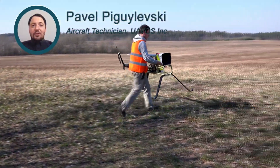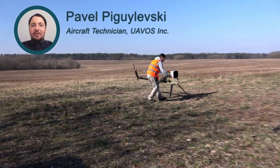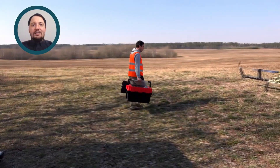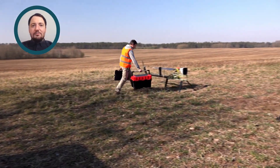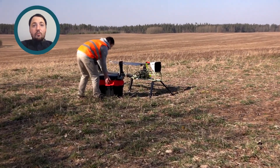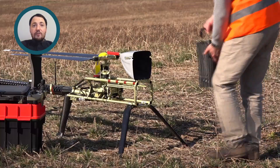We are proud to introduce our new compact and lightweight unmanned helicopter UVH-25EL. This system has been specifically designed for industrial applications. A fully autonomous helicopter is powered by an electric motor and has a flight endurance of 1 hour with a payload of up to 5 kilos.